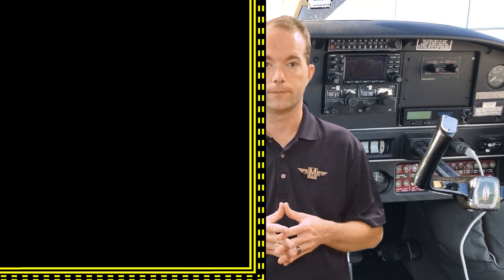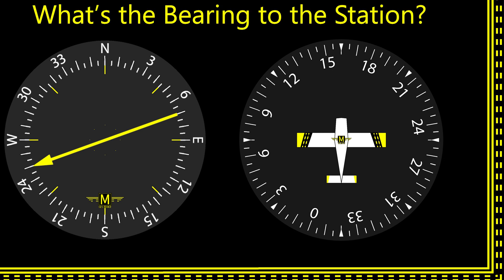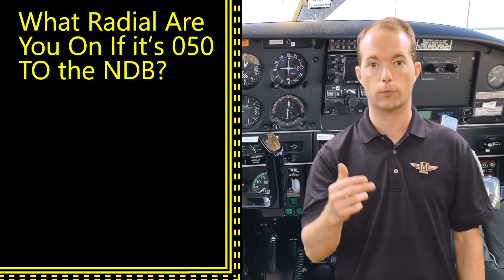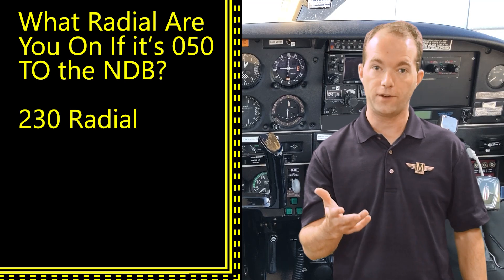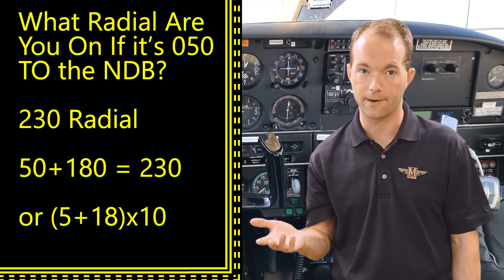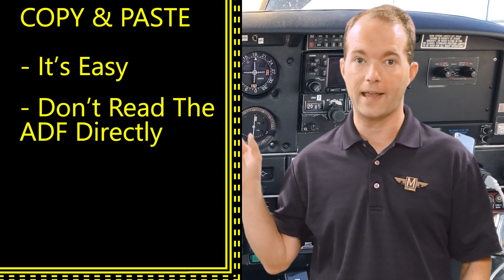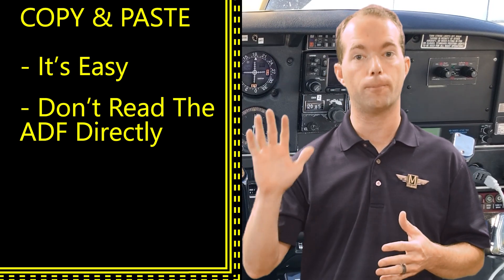Let's do one more copy and paste example. You're heading 160 and the ADF reads 250. What is the bearing to the station? It's 050 — the needle is 20 degrees behind your left wing, which is 050. Now, radials are measured from the station, so if the bearing to the station is 050, you're on the reciprocal radial. What's that? 230 — 50 plus 180 is 230. So don't look at the numbers on the ADF; just look at the degrees right or left of your nose or tail, and superimpose that on your heading indicator.